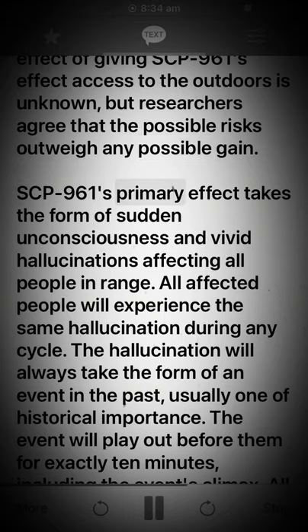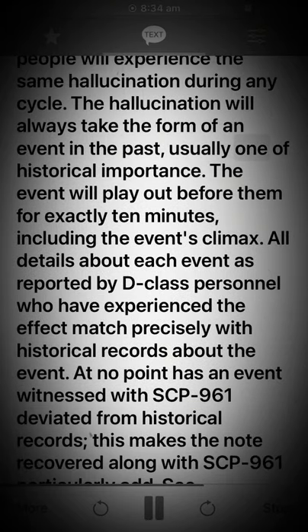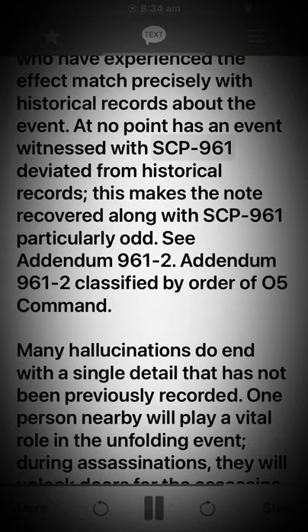SCP-961's primary effect takes the form of sudden unconsciousness and vivid hallucinations affecting all people in range. All affected people will experience the same hallucination during any cycle. The hallucination will always take the form of an event in the past, usually one of historical importance. The event will play out before them for exactly 10 minutes, including the event's climax. All details about each event as reported by D-class personnel who have experienced the effect match precisely with historical records about the event. At no point has an event witnessed with SCP-961 deviated from historical records — this makes the note recovered along with SCP-961 particularly odd. See Addendum 961-2.